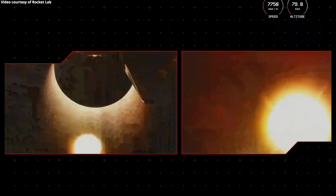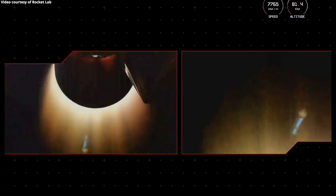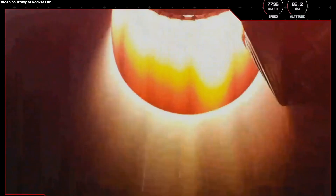MECO confirm. Stage separation successful. Stage 2 ignition. Excellent news there from our launch operators — Electron has had a successful MECO, stage separation, and stage 2 ignition.